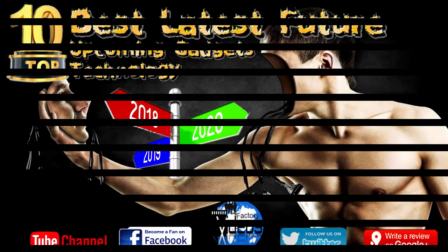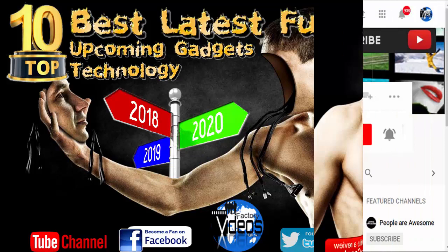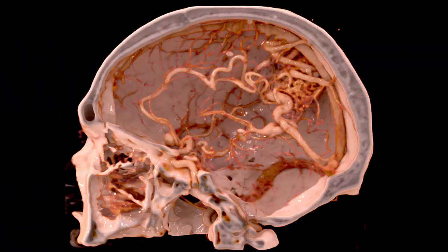Hi everyone, welcome to Videos Factory. If you do not subscribe to our YouTube channel Videos Factory yet, do not be late — subscribe to our channel and get the latest products made in this factory daily. Thanks!